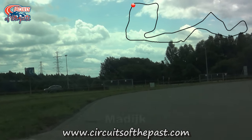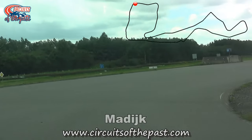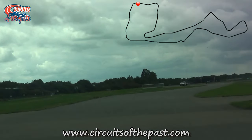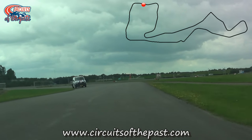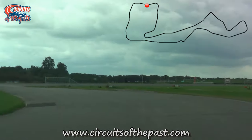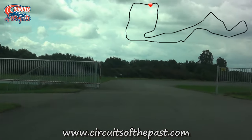The Northern Loop used to be much longer but for safety reasons they shortened it in 1984. Just like the version from the 1955 to 1983 layout, this made use of public roads which formed the central axis for the track, with permanent loops on both sides — the Northern Loop and the Southern one.